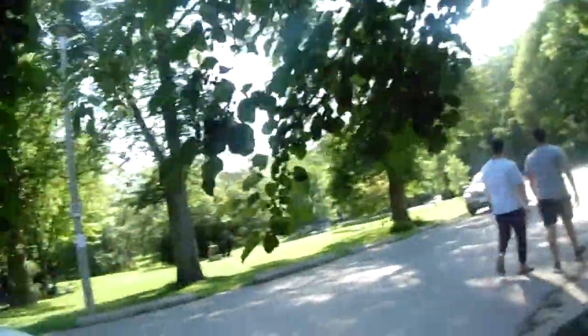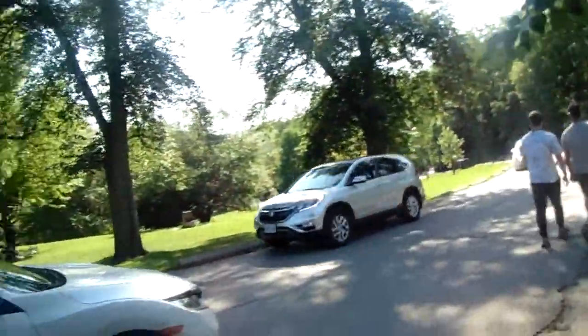Hi everyone, welcome back to my channel. I'm here at Sunnybrook Park. Look around to show you this huge park. All the land here was going under a tree. People walking around, people driving around. Bicycles, picnic, barbecue, everything, right?